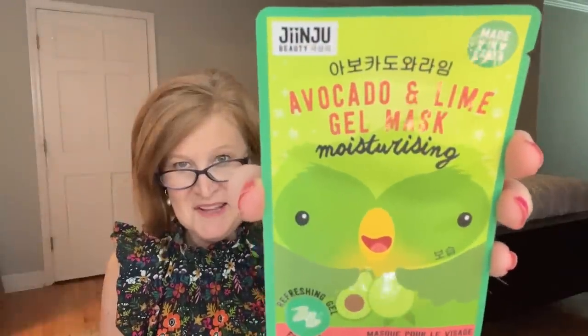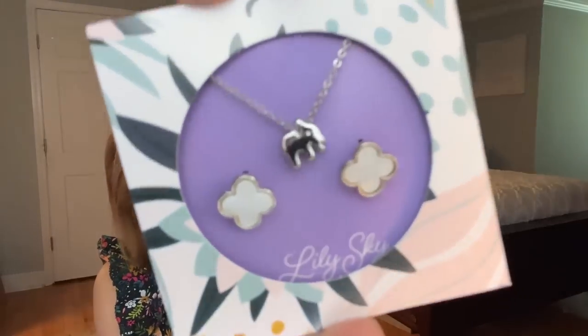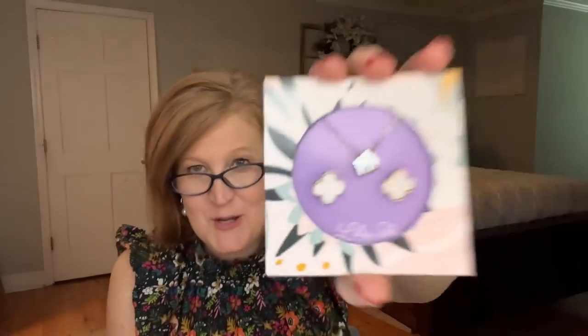Next we have an avocado and lime gel face mask — a Korean face mask with an adorable little bird on the packaging. Then we have something by Lily Sky that turns out to be a jewelry set — cute earrings and a necklace. The earrings are kind of Kendra Scott-esque. I think it might be an elephant charm.